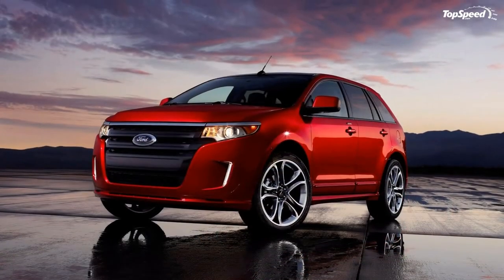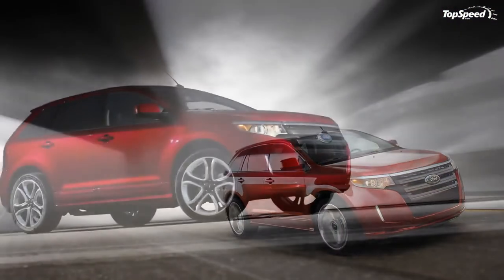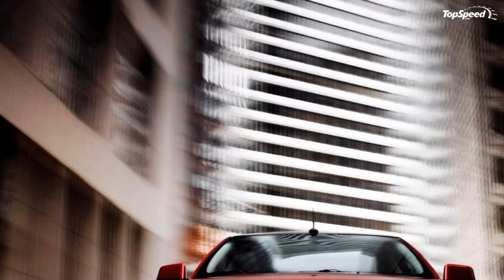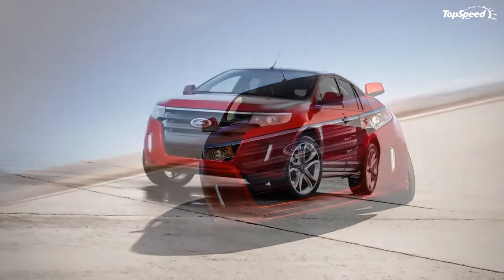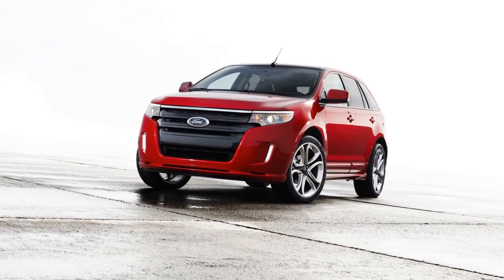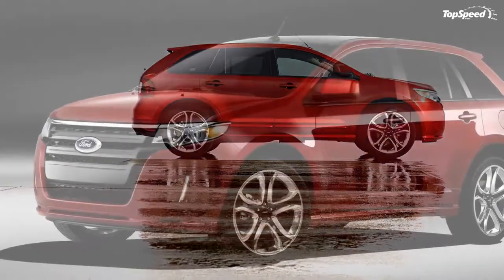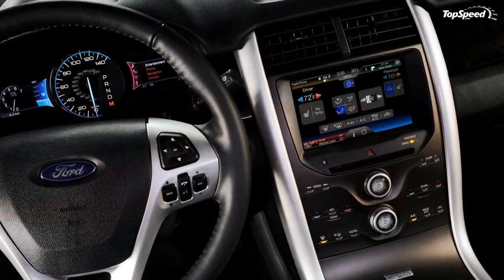New to the Ford Edge lineup as standard equipment is the popular MyKey Programmable Vehicle Key. MyKey allows parents or other concerned owners to restrict certain features when in the hands of a MyKey driver. MyKey encourages seat belt usage, provides earlier low fuel warnings, engages applicable driver aid systems, and sounds chimes at preset speeds while limiting audio system volume and top vehicle speed.